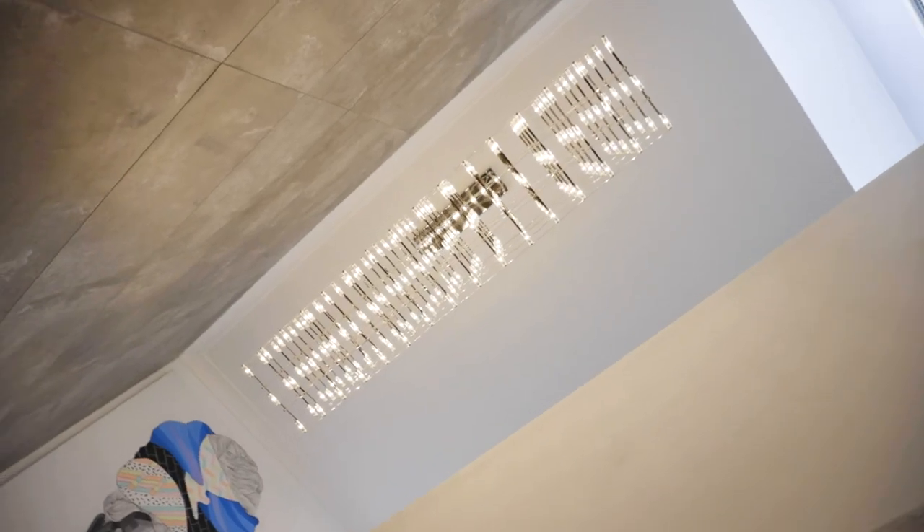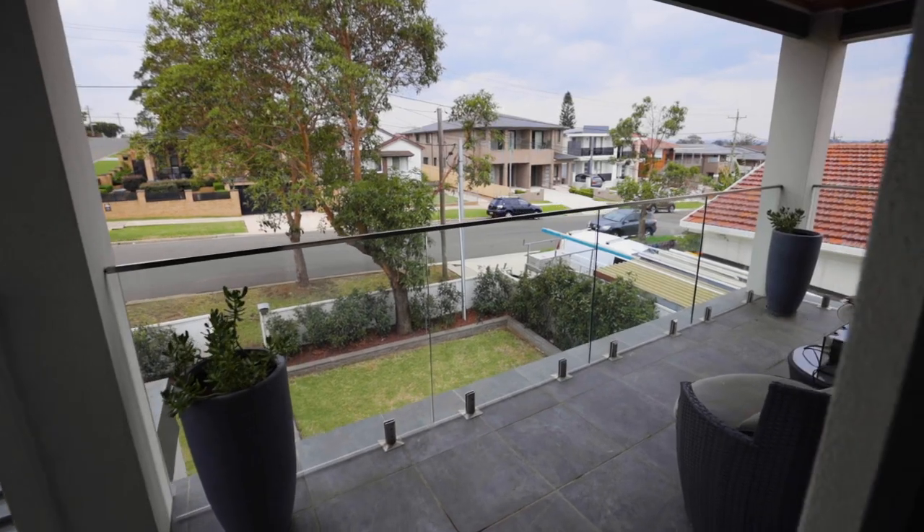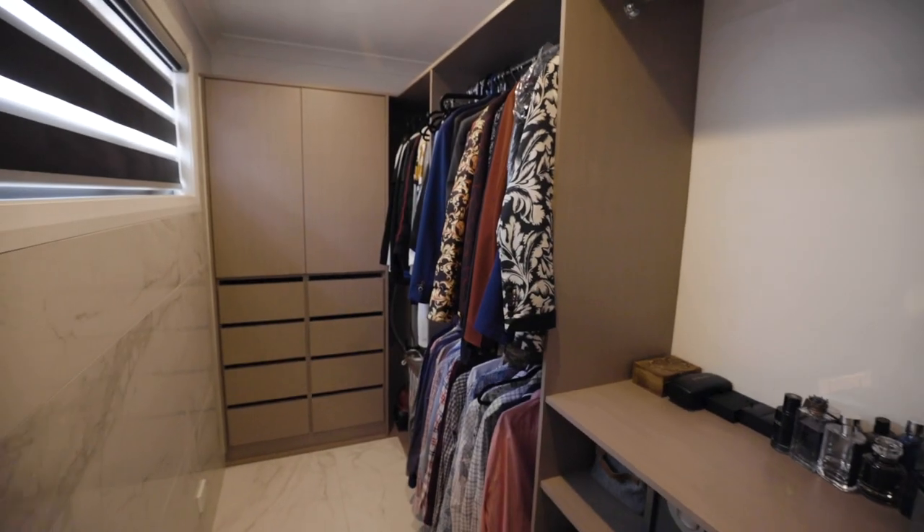As you can see from this small introduction, this property is centred around luxury. If you're looking for something like this, make sure you come to one of our open homes — I would love to show you this property in person.